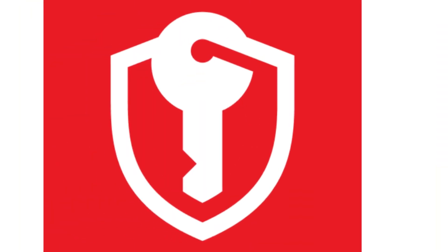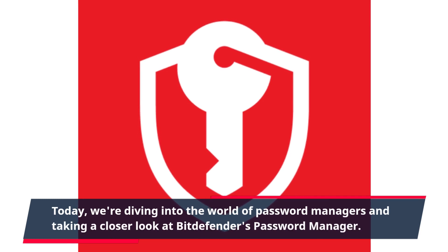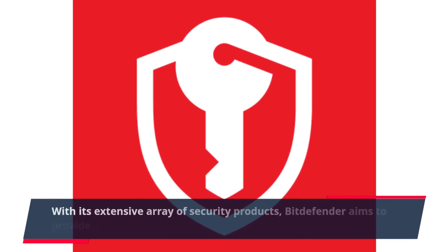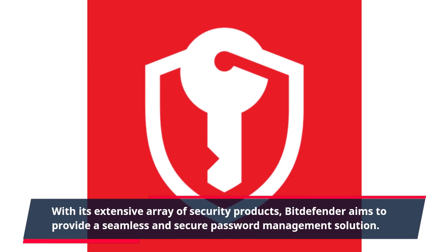Welcome back to Product Critique. Today, we're diving into the world of password managers and taking a closer look at Bitdefender's password manager. With its extensive array of security products, Bitdefender aims to provide a seamless and secure password management solution.